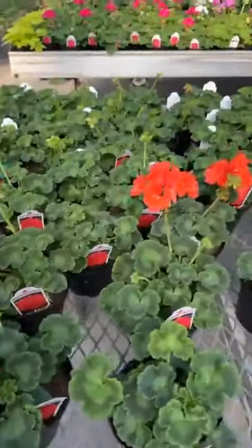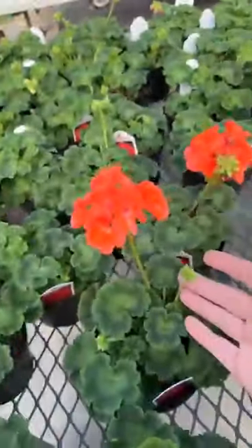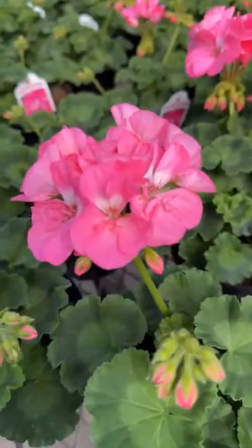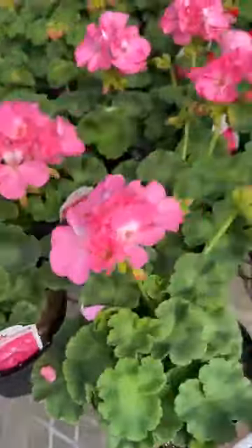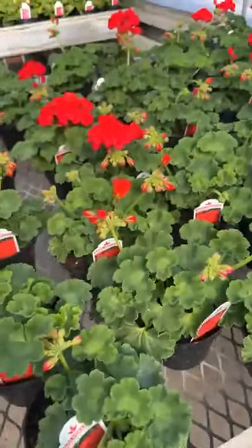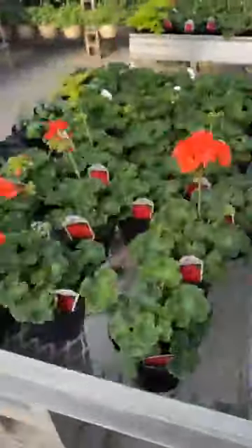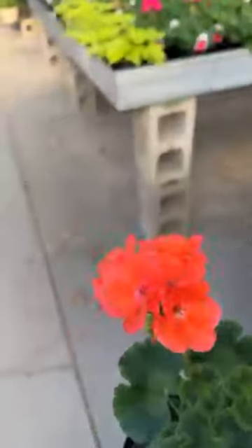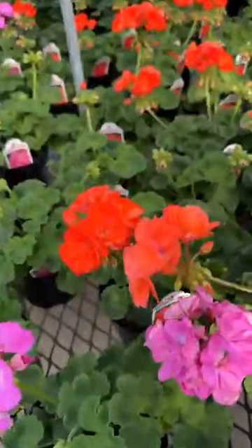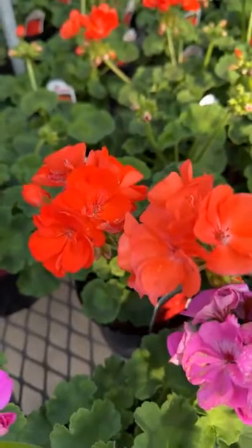The geraniums are looking good and within two weeks all of these buds will be blooming out. Look at how pretty that pink is — that's the one with the white throat in it. And of course the red. How many of you plant geraniums, or maybe I should ask, plant the same thing in the same spot every year? Here's the salmon and there's the orange — they're really close, the salmon's just a little bit lighter in color than the orange.